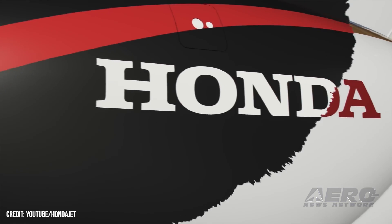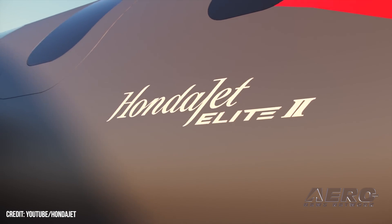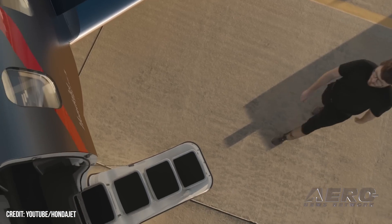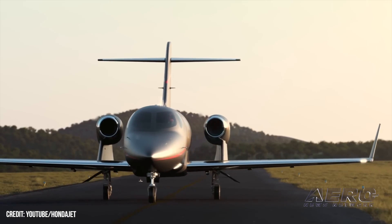HondaJet Elite 2 gets TC'd. After Honda Aircraft Company unveiled the HondaJet Elite 2 at NBAA, it was obvious that the little Bizjet company from Japan was determined to not be so little for long. The big news last month was their updating of the Bizjet with extended range, fuel economy, and automation.